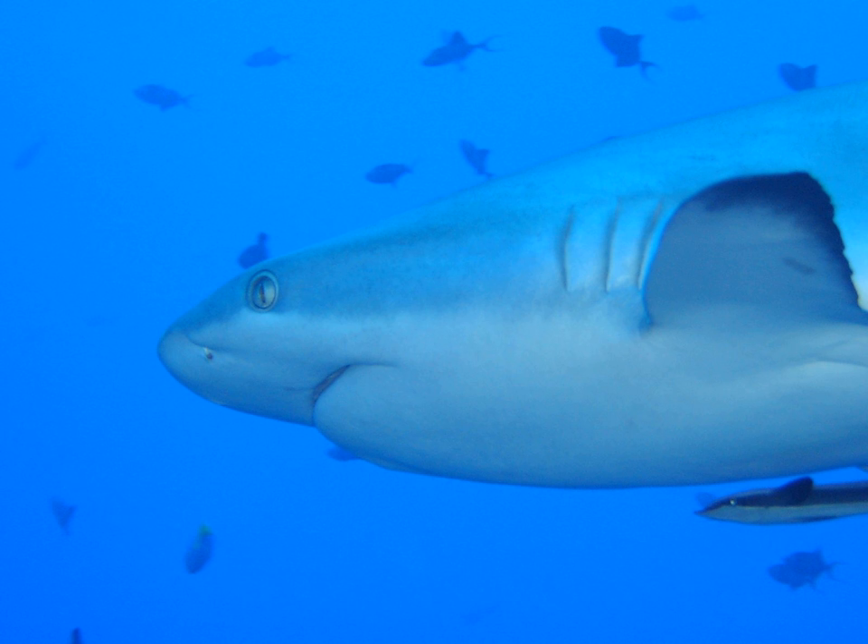A modified slit, called a spiracle, lies just behind the eye, which assists the shark with taking in water during respiration and plays a major role in bottom-dwelling sharks. Spiracles are reduced or missing in active pelagic sharks.